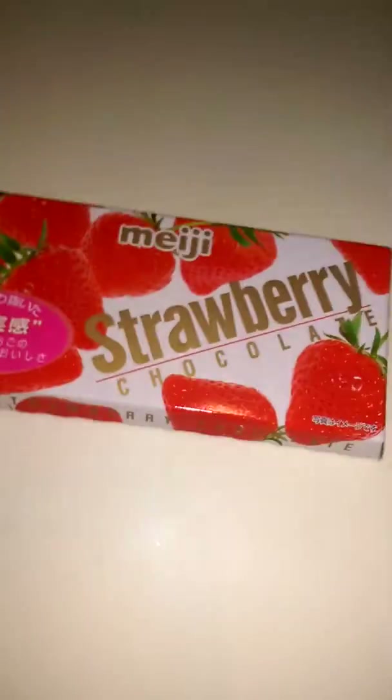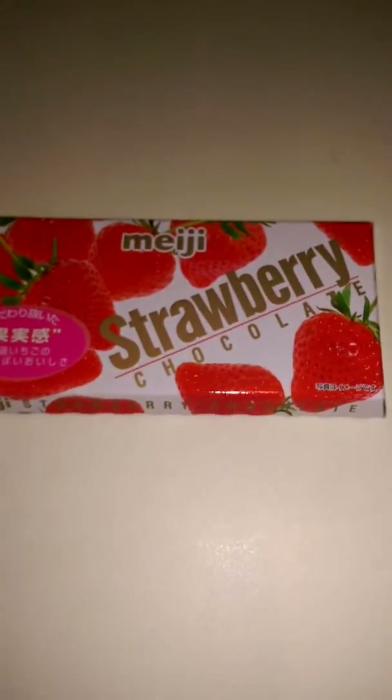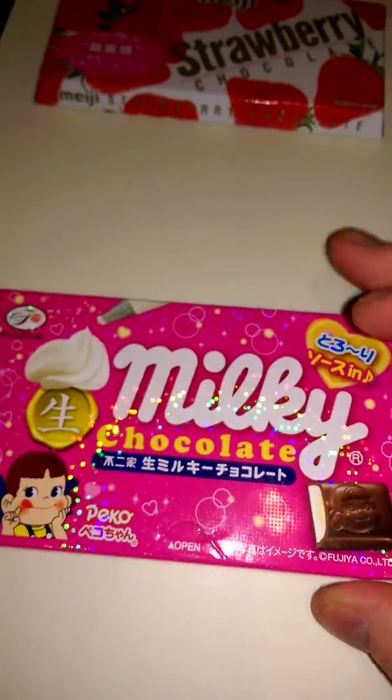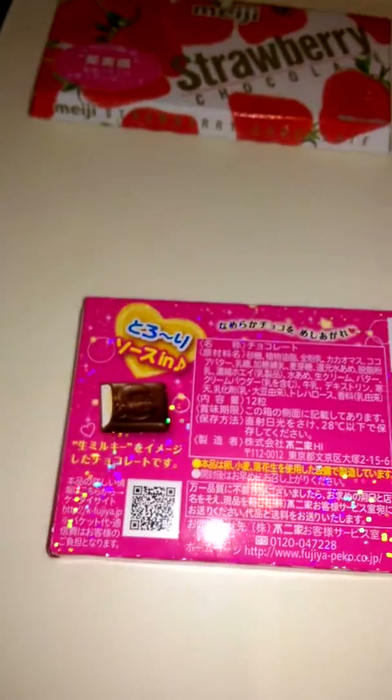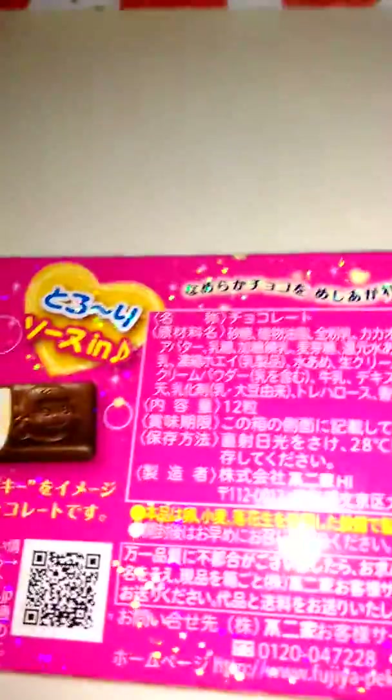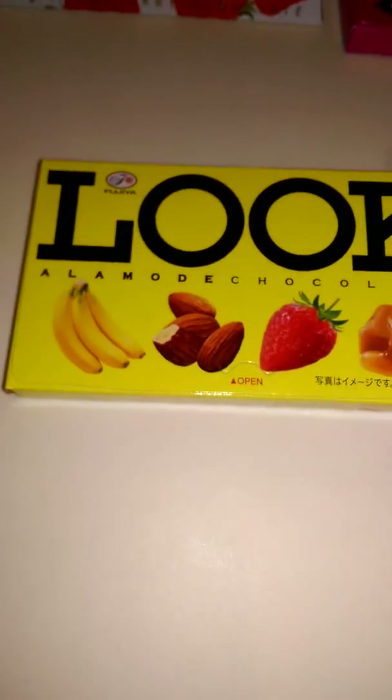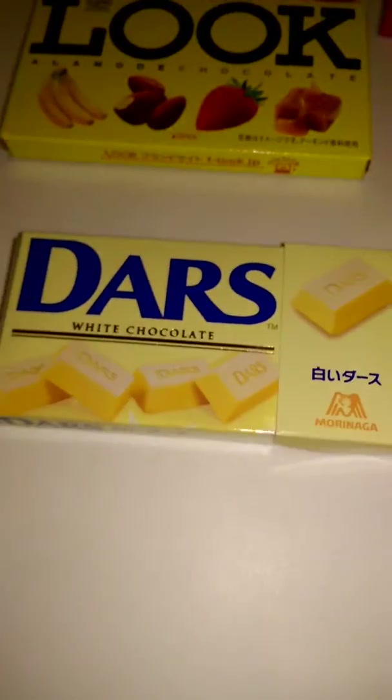Let me just put it on my little presentation board. It might be a little easier for me and for you guys. Meiji Strawberry Chocolate — it's like a chocolate with cream in it, I guess. I've never had that before. A milky chocolate. This does look interesting. It's kind of sparkly as you can see. And then look — Alamo Chocolate. And then Dars White Chocolate. That looks interesting.